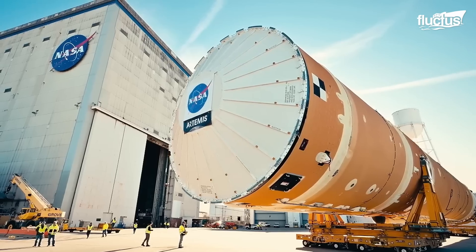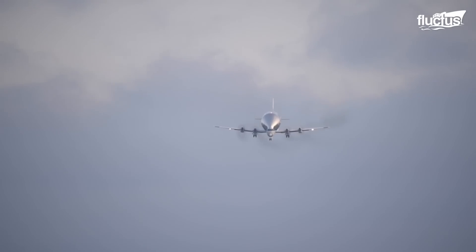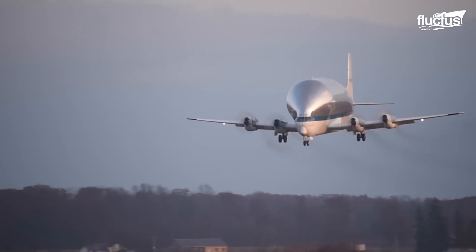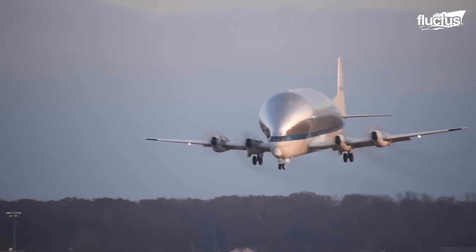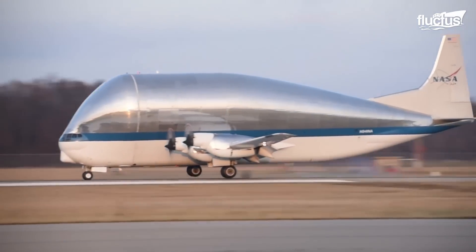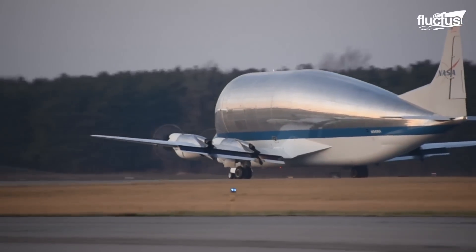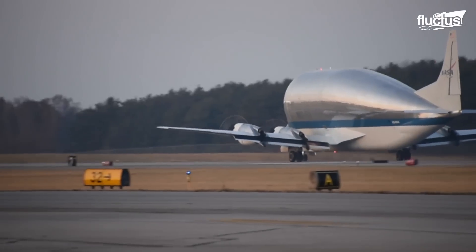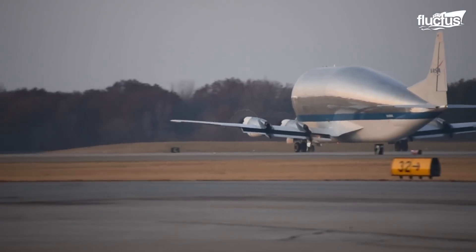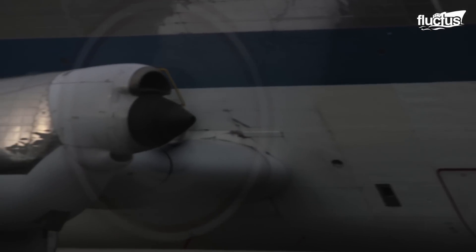Moving the Orion spacecraft to and from a launch facility is a hectic task, requiring a specialized plane known as NASA's Super Guppy. It's a wide-body cargo plane specifically designed to carry large space modules. In the past, it has been used to transport the S-IVB, or the third stage of the Saturn V rocket, as well as the command module for the Columbia.